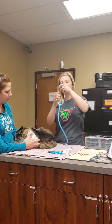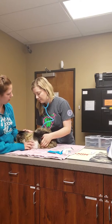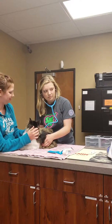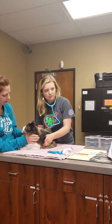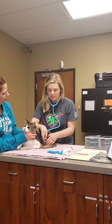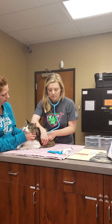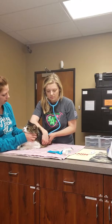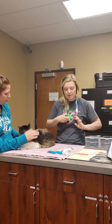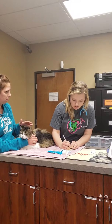I'm going to auscult the heart and lungs. His heart rate is 160. Her respiratory rate is 40.